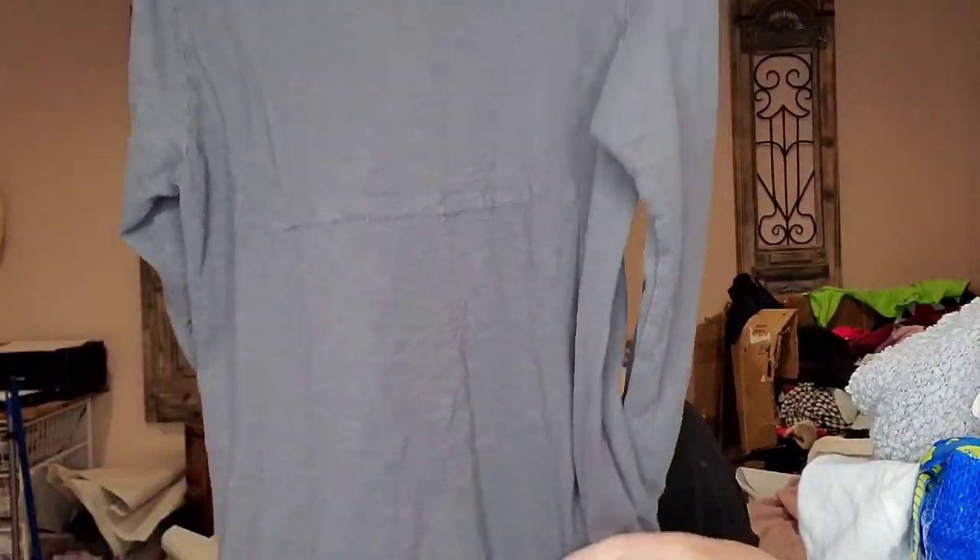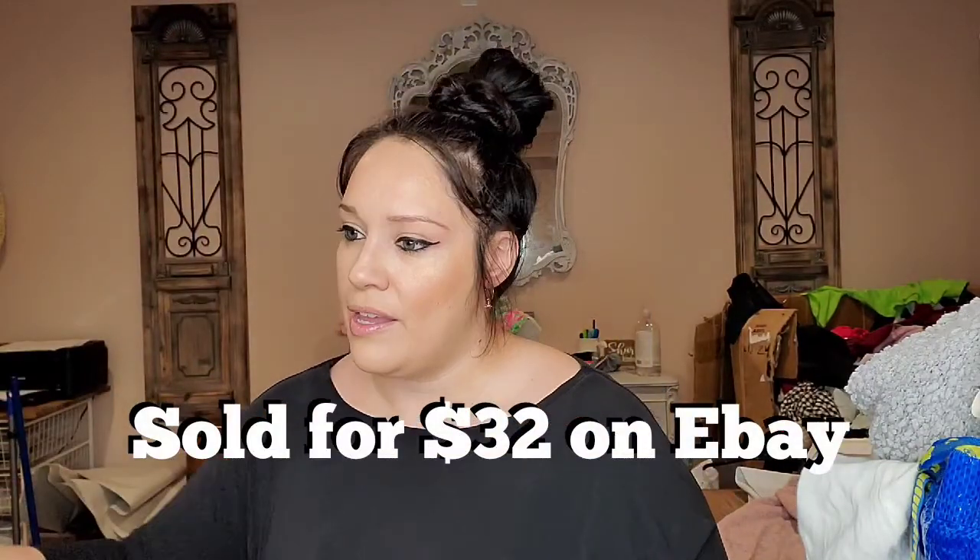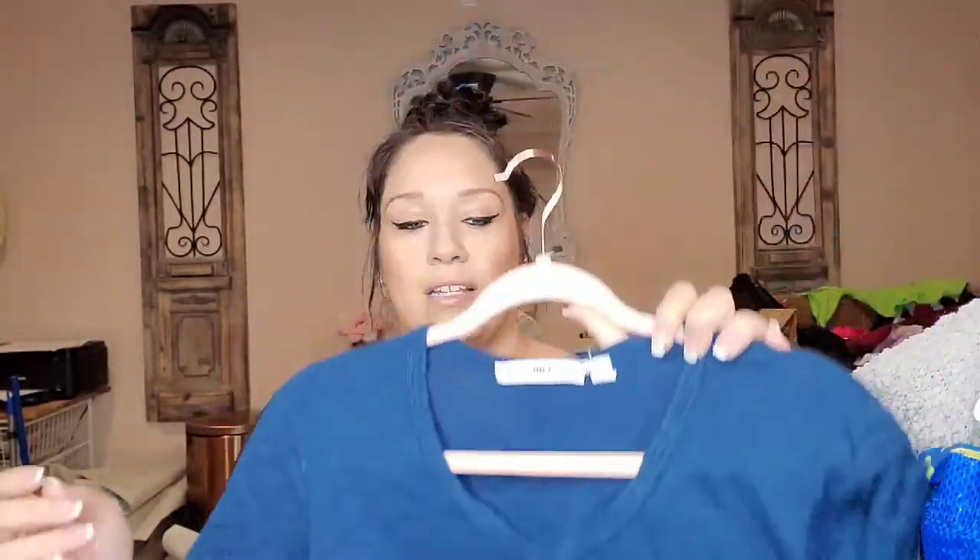With those tank tops I had to measure them and include a size chart in my listings since the size isn't hidden inside. This brand does really well for me — it's Wilt, size small. It doesn't sell for crazy amounts but it sells consistently. It's just a long sleeved gray top, and I also found another one in blue short sleeved, size medium.